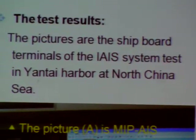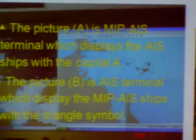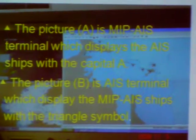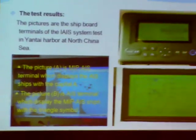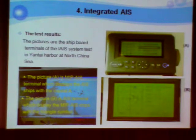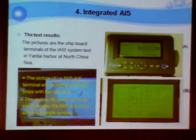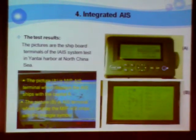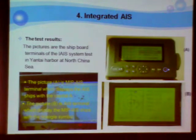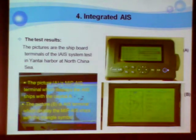The pictures show the terminal shapes of the IIIS system test in Yintai harbor at North China Sea. Picture A is the MIP-IS terminal, which can also display the IS shape with the capital A. Picture B is an IS terminal which can also display the MIP-IS shape with the triangular symbol.